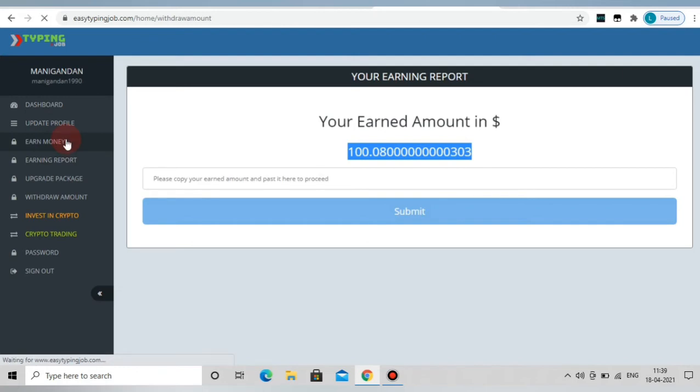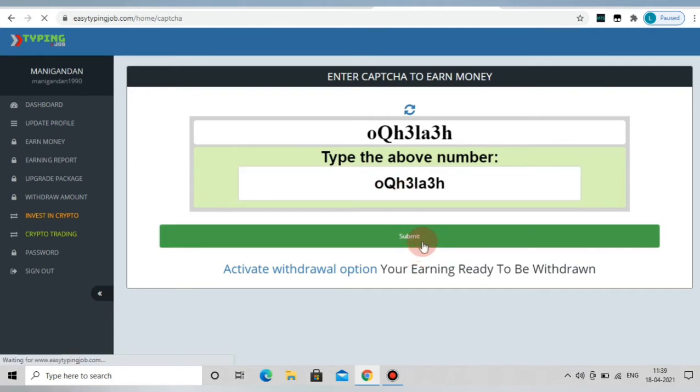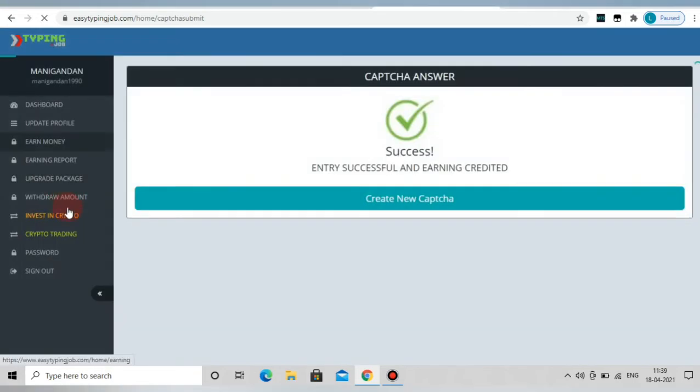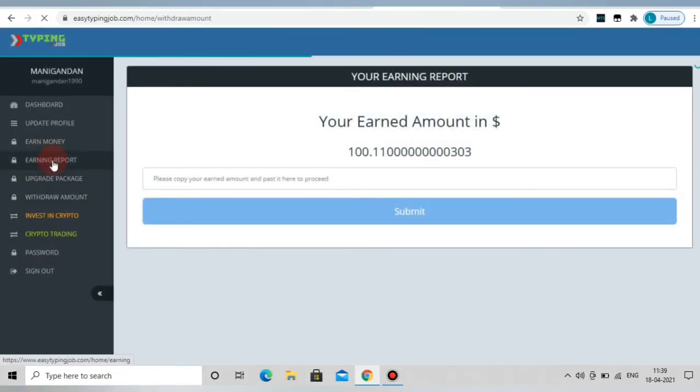Now we can see the amount. Let's check this CAPTCHA. You can see the dashboard showing $100.08. Open the earnings report — now we can see the amount. The CAPTCHA has been added, bringing the total to $100.10.